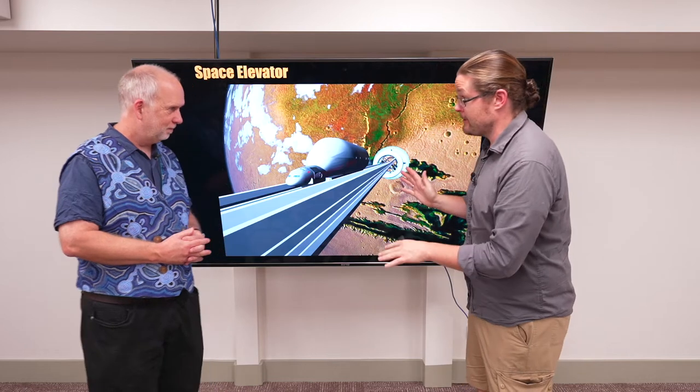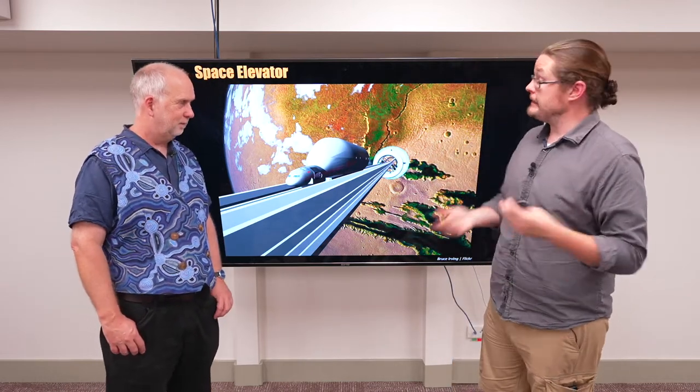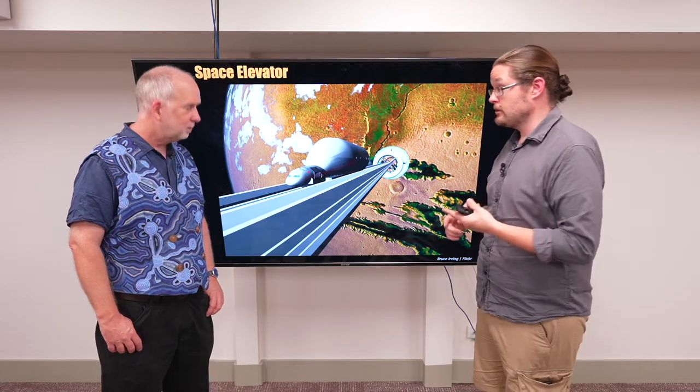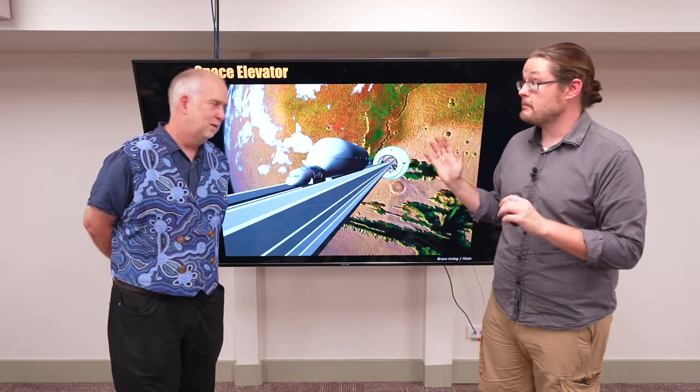And so this is kind of the famous idea of the space elevator. Is there a way of getting around not just the complexity, but some of the inefficiencies of a rocket? Can we find something that gets us into space reliably? Yes, it's going to cost money upfront, but so do rockets. Research and development — it's there no matter what you do. But can it over time make things more efficient?